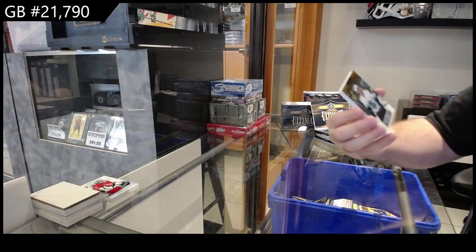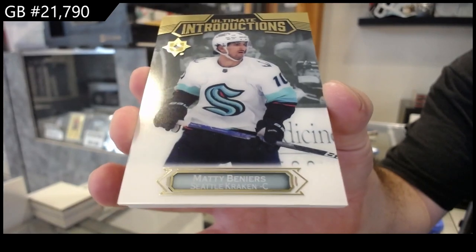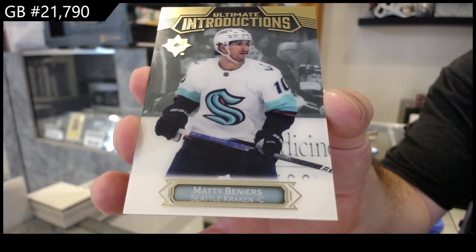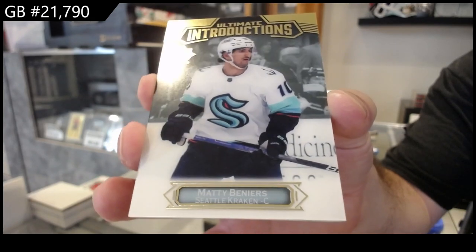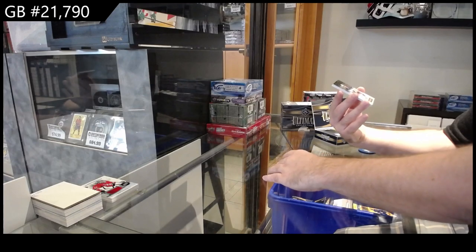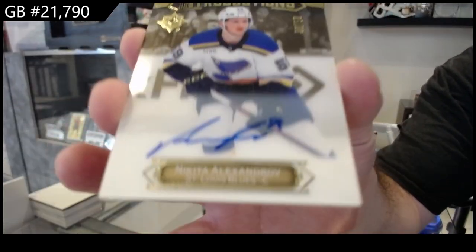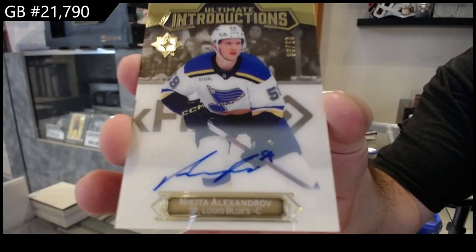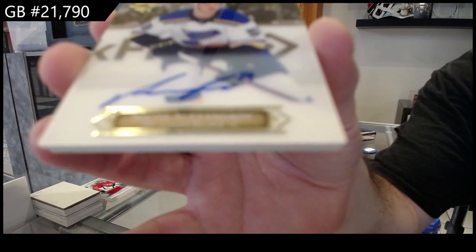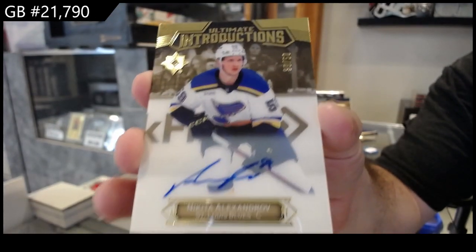We've got an Introductions of Buneers. You pull the Bounty Card of Bedard. We've got number to 50 Introductions of Alexandrov — the 101. Wow. Alexandrov, number to 50.